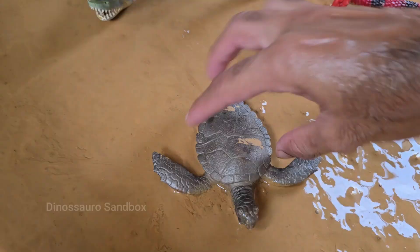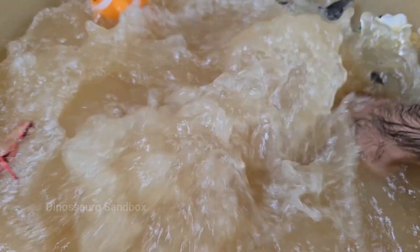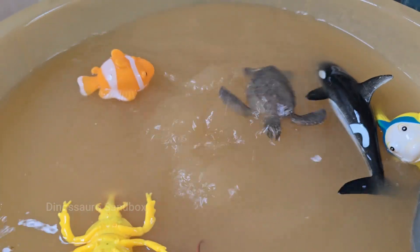A turtle is a reptile characterized by its bony or cartilaginous shell. This shell acts as a protective shield for its body. Turtles have been on earth for an incredibly long time — they first evolved over 200 million years ago.